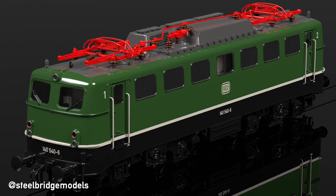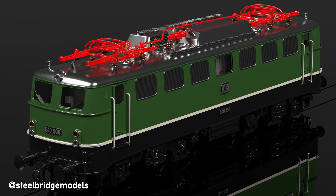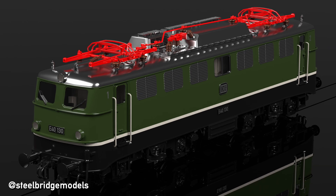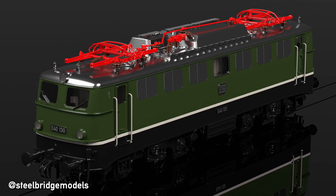Not even to mention further modifications like different pantographs, different buffer beams, or the fitting of automatic couplings to some machines. You would be forgiven for getting the impression every single one of them looked different, even though in reality this isn't true of course.